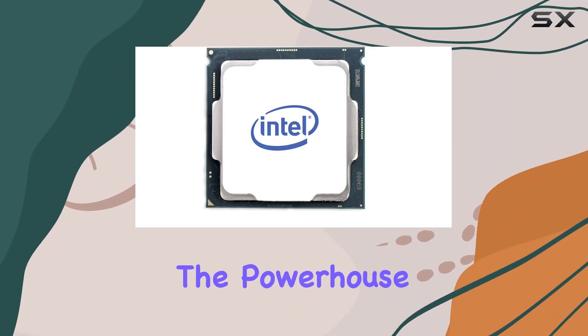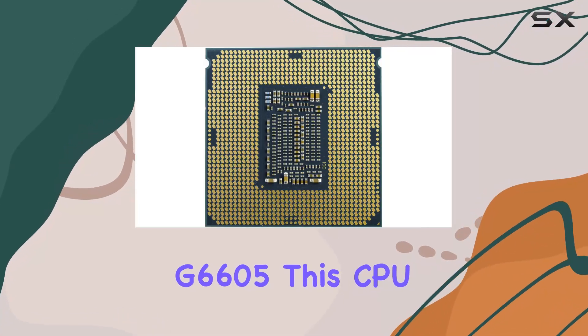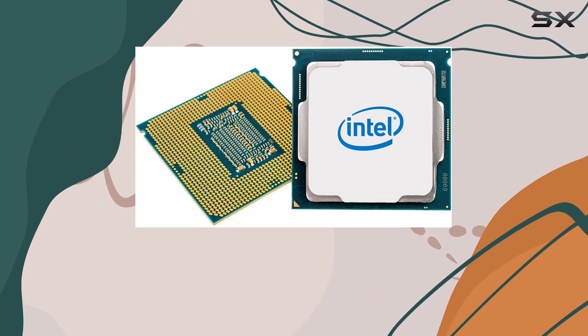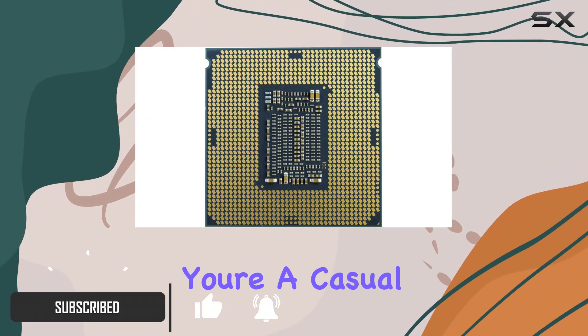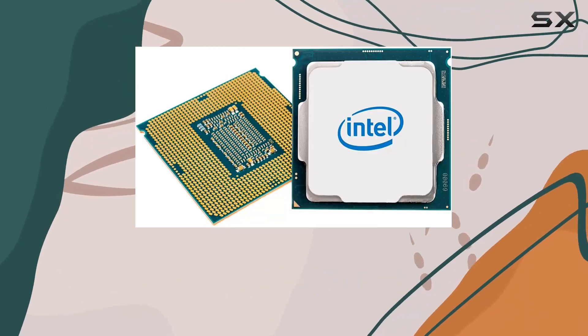Today, we're diving into the powerhouse performance of the Intel Pentium Gold G6060. This CPU boasts an impressive two cores and four threads, delivering lightning-fast speeds of up to 4.3GHz. Whether you're a casual user or a hardcore gamer, this processor is ready to tackle any task you throw its way.